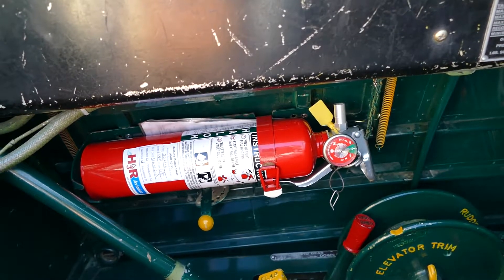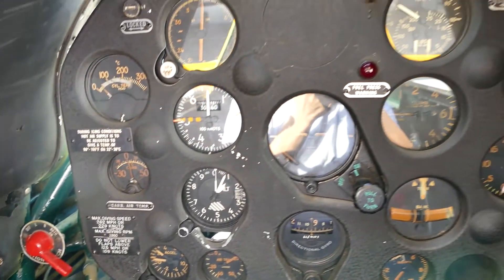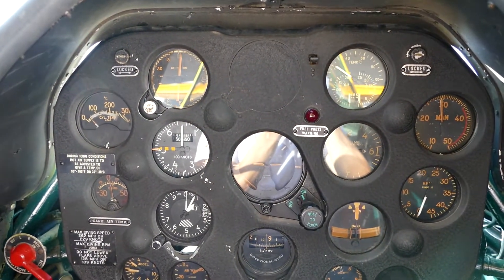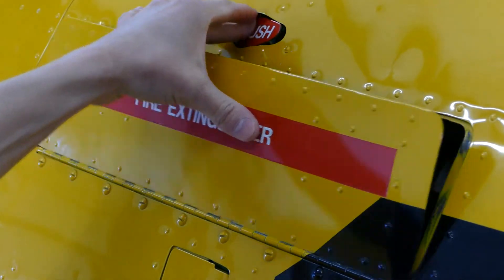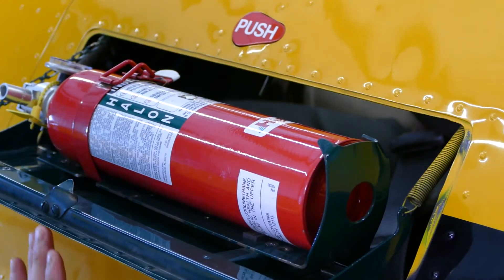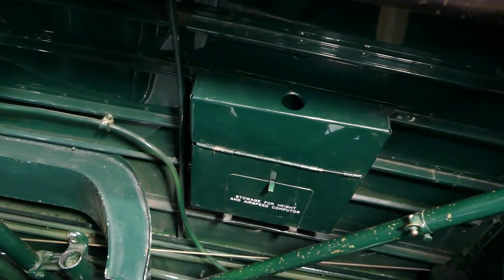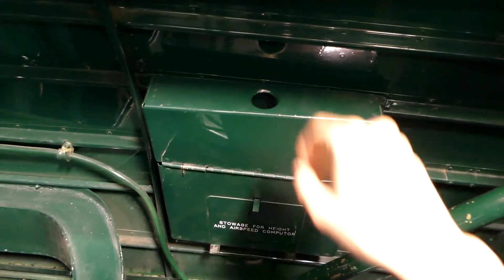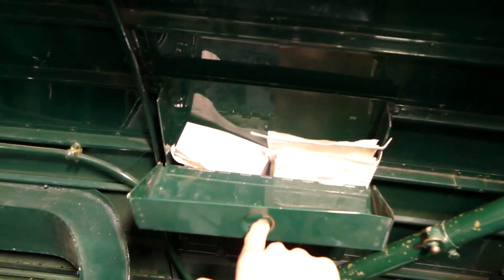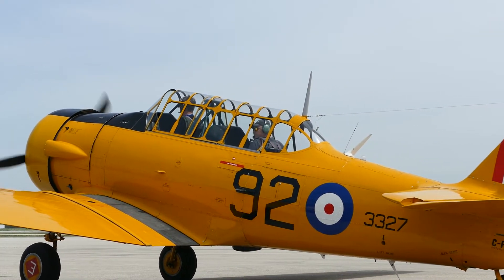Within the rear canopy, there is a fire extinguisher located to the left of your seat in a cradle — it will be pointed out to you by your passenger coordinator. Air sickness during flight can happen to anyone at any time. There are vomit bags located in a cabinet to the right of your seat. Should you feel unwell, please tell your pilot at your earliest opportunity and retrieve a bag so as to be prepared.